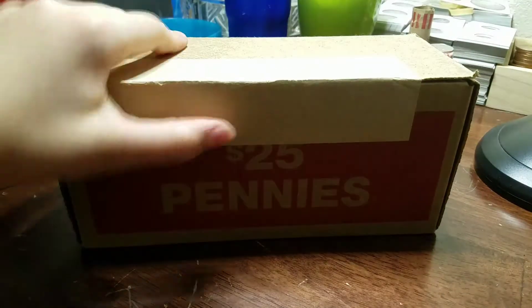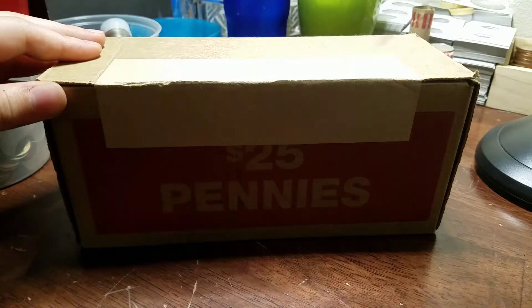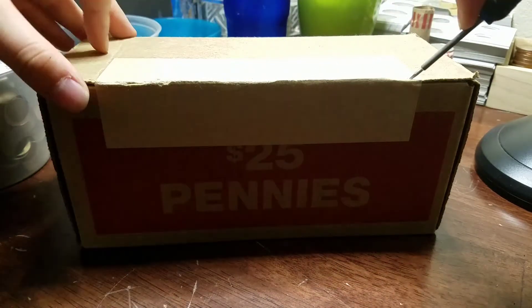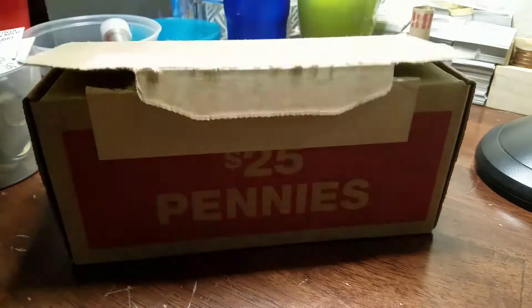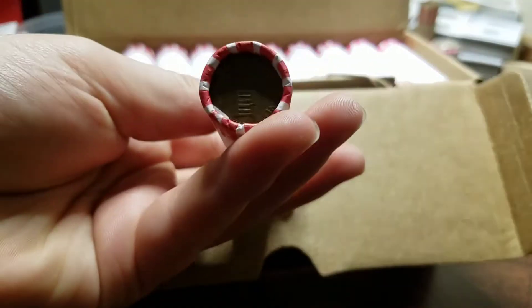Alright guys, picked up a box of pennies today, so I'm going to open it up. They are not all uncirculated, so we're going to hop right into it.